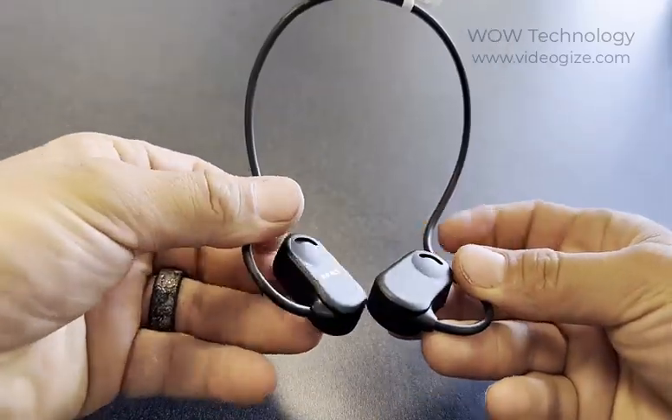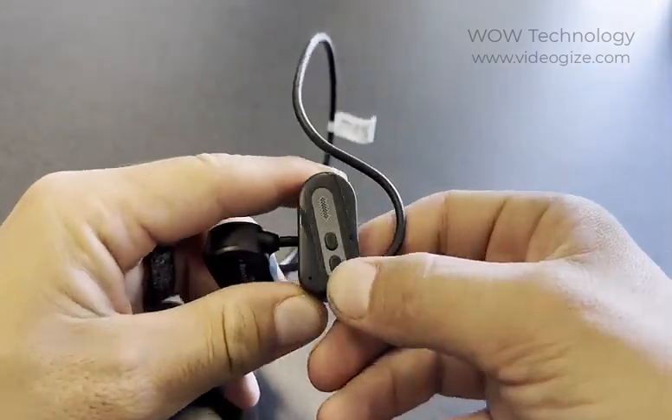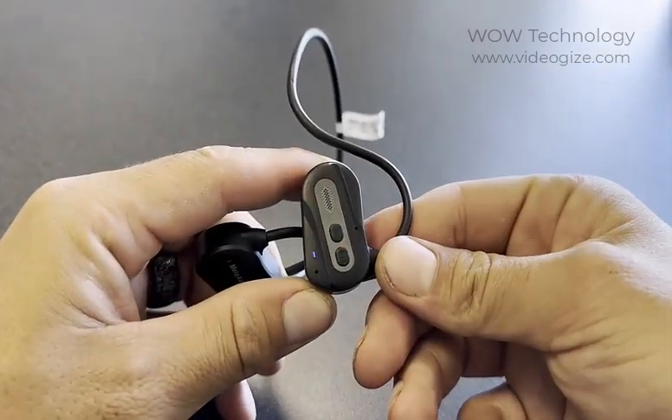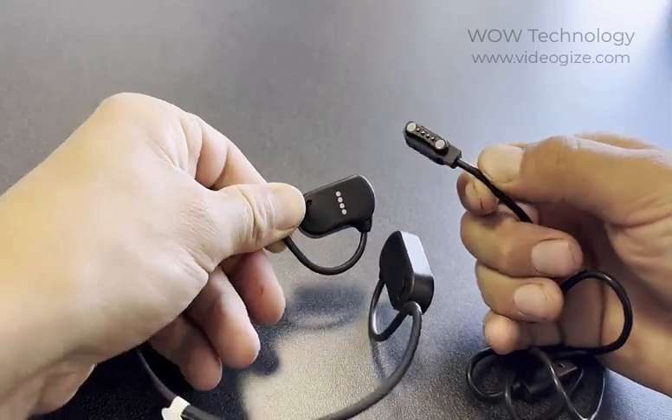The band is super flexible and won't break on you. The headphones are really durable as well. They have an IPX5 waterproof rating and Bluetooth 5.3. They charge quickly with the magnetic USB charger and the battery life lasts over 10 hours.